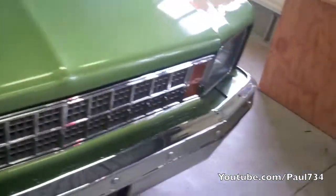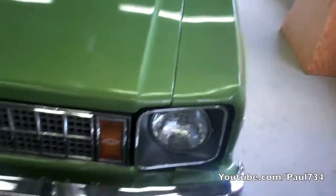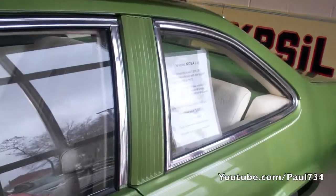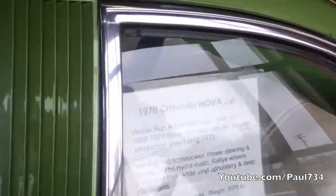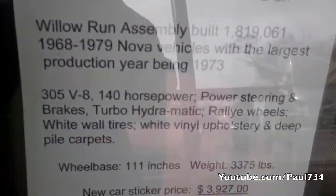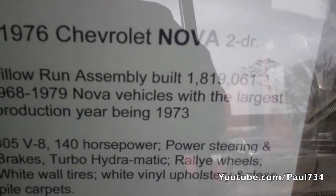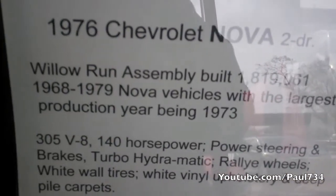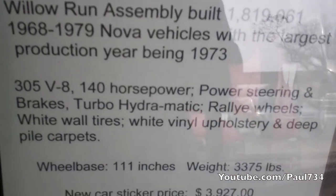It's a Nova. This thing is nice — it's incredible. This is a '76. I actually used to work at the '70 plant. Oh damn. Still clean on the inside.